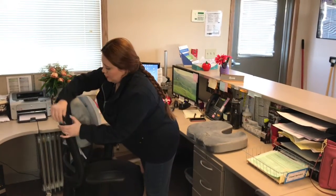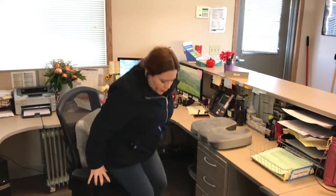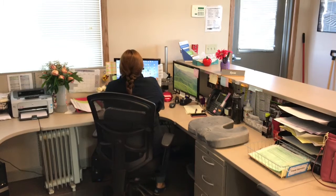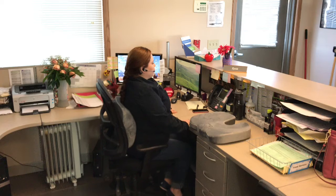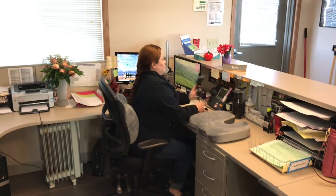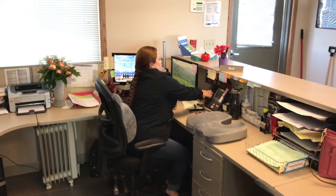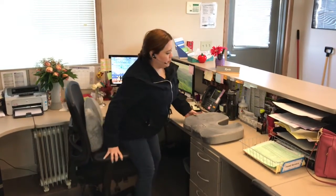A little tip of advice: start by using it two to four hours a day, just because using it all at once does create pain rather than help, because you're not used to that healthy posture. Since it promotes healthy posture, it's too much to use it all together. So it's better to start off with a little bit and then increase your hours until you're able to use it all your eight to ten hours that you work.